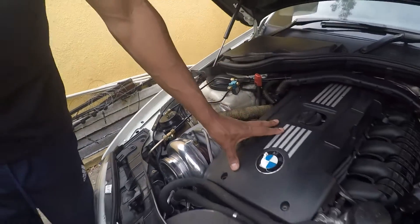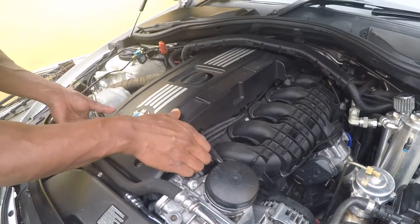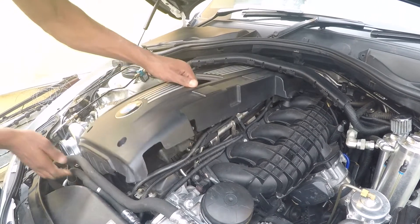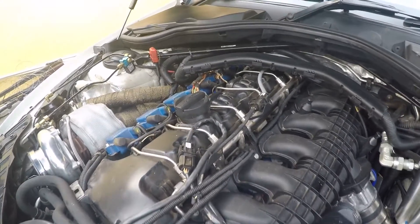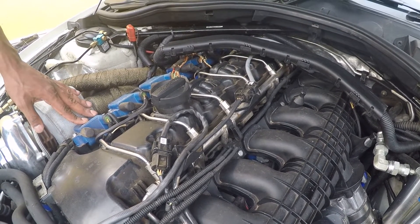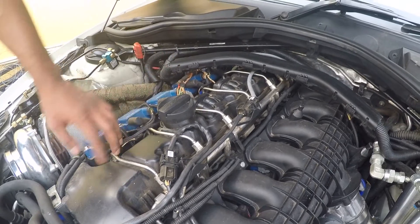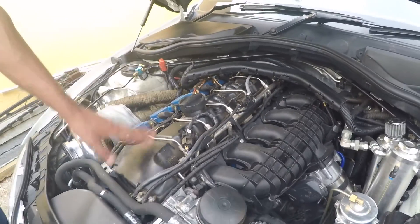From an ignition perspective, we have the upgraded Precision race coils on the car. This is an aftermarket option and it has drastically reduced the misfires on the car. We still have the standard injectors — all running along the side, all Series 12 injectors — those are all custom.